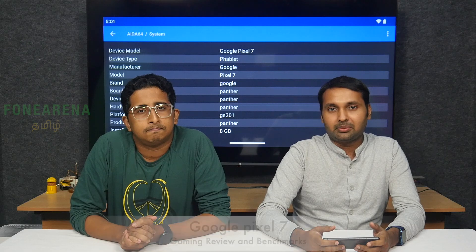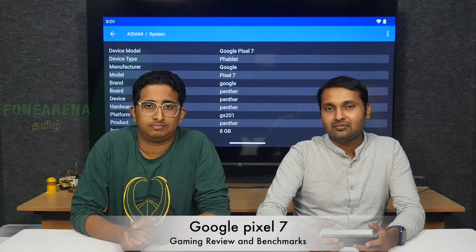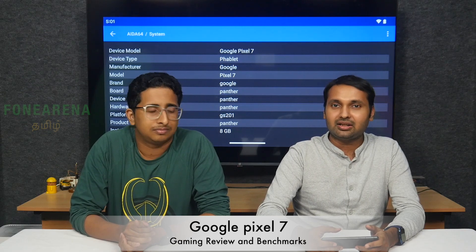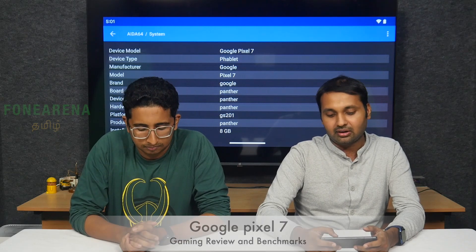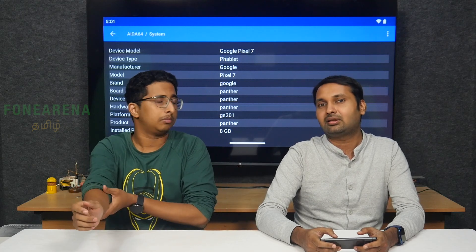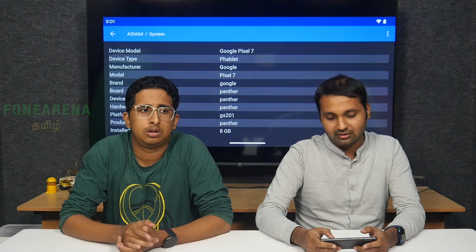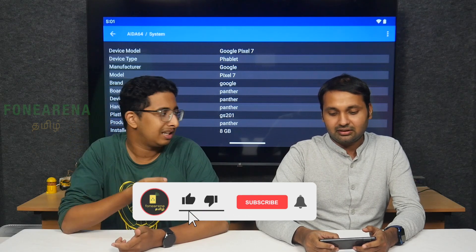Welcome back. The Google Pixel 7 and Pixel 6 are in India. The Pixel 7 is launched with options including 6GB RAM, 8GB RAM, and 12GB RAM variants.